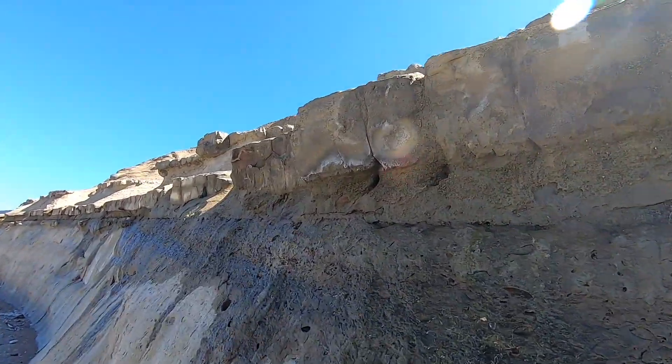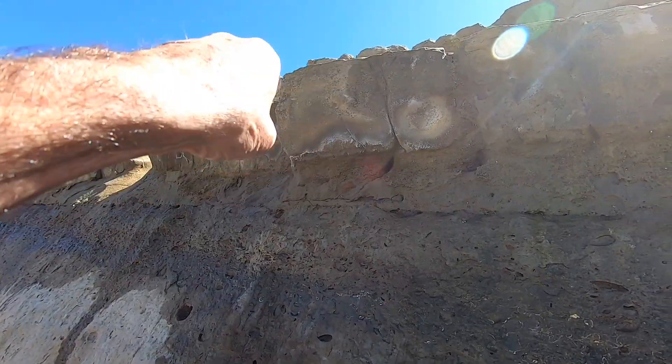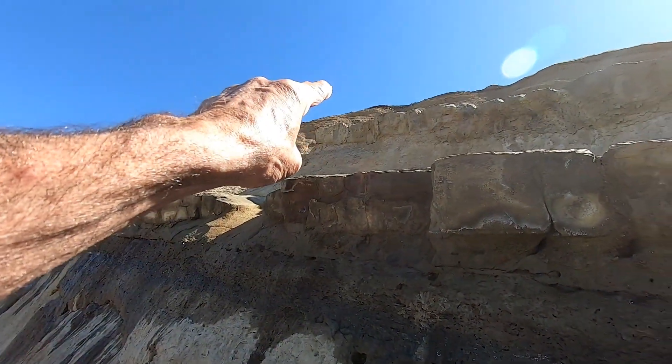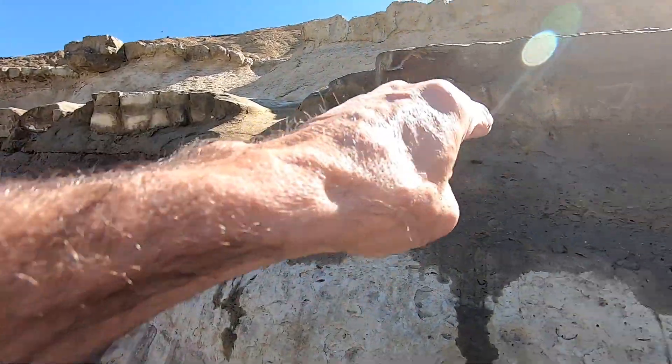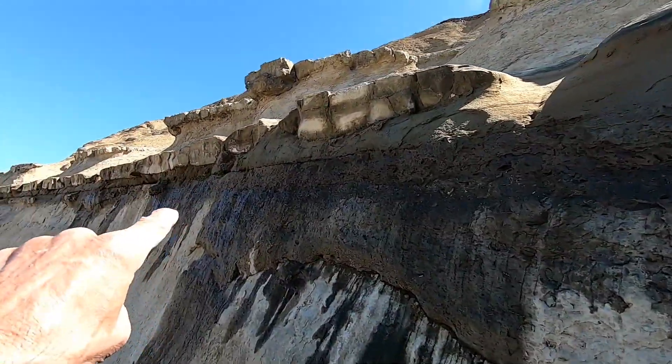That layer seals and caps the bottom side of the cell. That's the cell there, and that's the top layer of the biolipid. You see that? That's that layer I was telling you about.